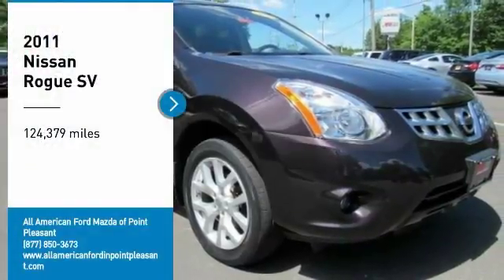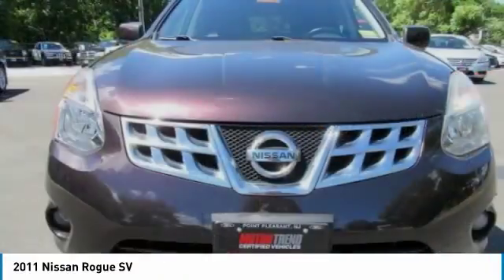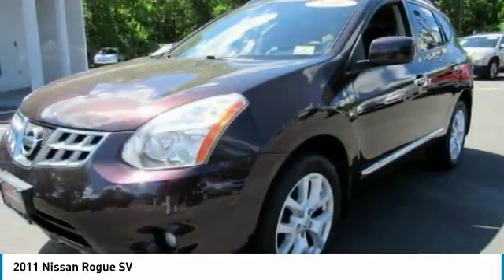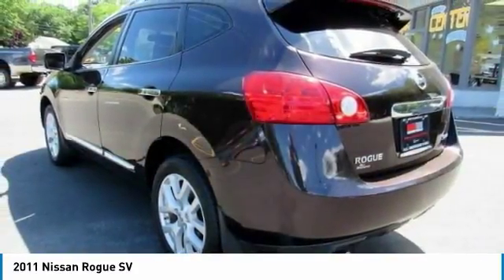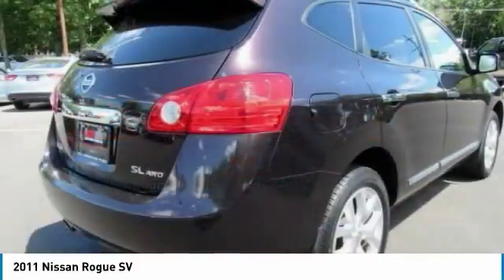You are going to love the 2011 Rogue. The stylish Rogue gets 27 miles per gallon and still boasts nearly 58 cubic feet of cargo space. With a 5-star side impact safety rating and competent handling, the Rogue is more than you expect and everything you deserve.